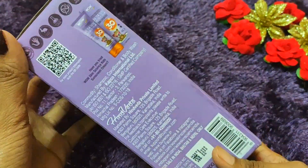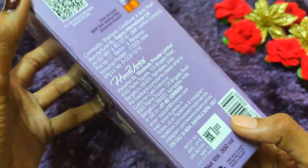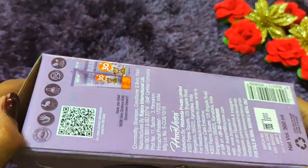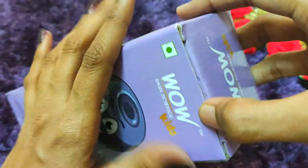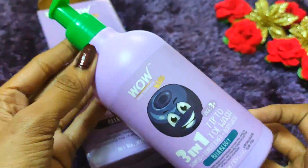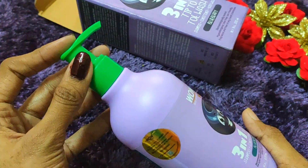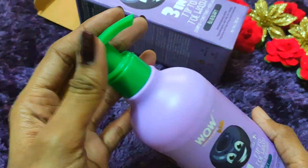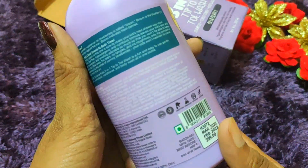You can also see the packaging — it is very good. This is a 300 ml bottle and I received it for around 399 rupees. But don't worry, I will give you a discounted purchase link in the description so you can easily buy it from there. It is a very big and heavy bottle. There is a lot of blueberry fragrance. It is easy to use — just turn and press the pump packaging. It looks very hygienic.